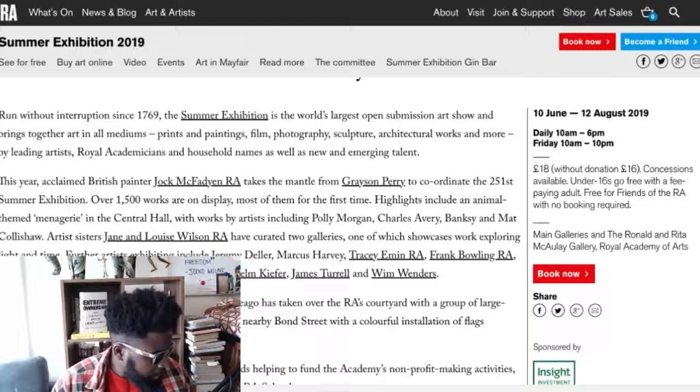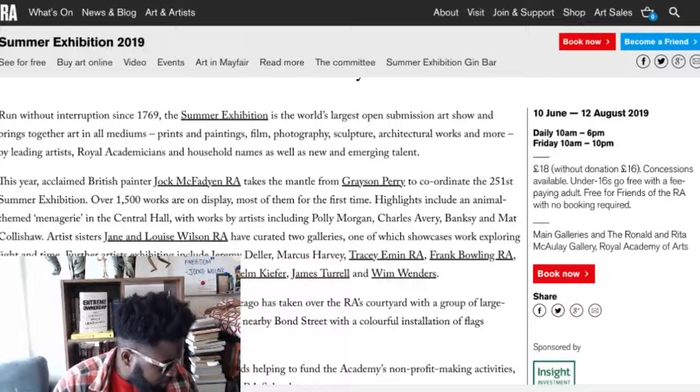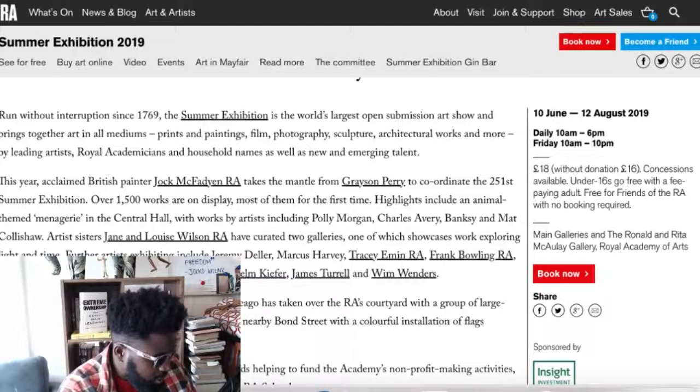This year's acclaimed British painter John McFadyen, RA, takes the mantle from Grayson Perry, who coordinated the 251st Summer Exhibition. Over 1,500 works are on display. Highlights include an animal-themed Mirage in Central Hall, works by artists Polly Morgan, Charles Avery, Banksy, Matt Collinhall, Jane and Louise Wilson, Tracy Emin, Jeremy Deller, Frank Bowling, Anthony Gormley — so many amazing people. James Turrell's got a piece in there too. I'm interested in what that's going to look like in there because obviously his pieces are usually massive.